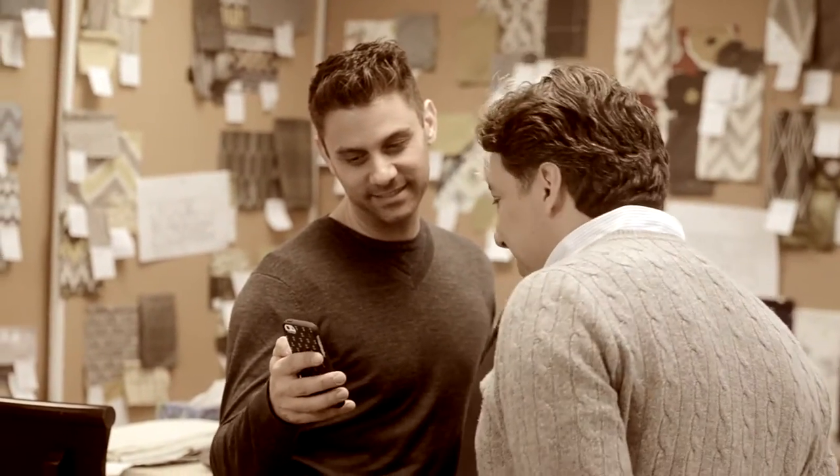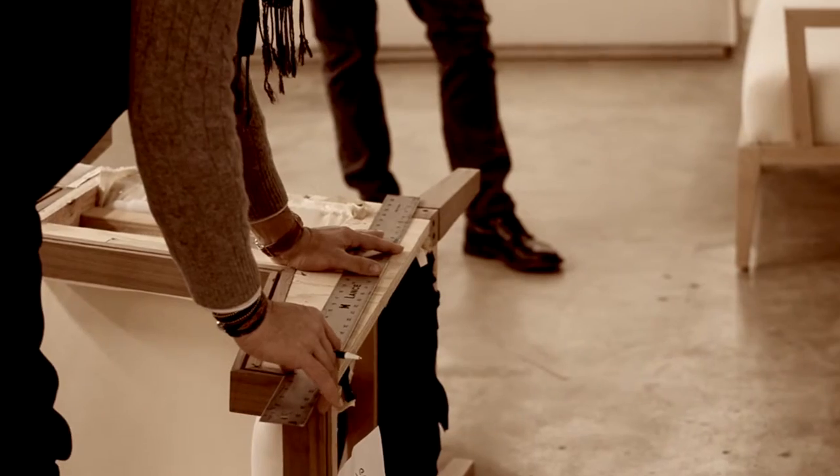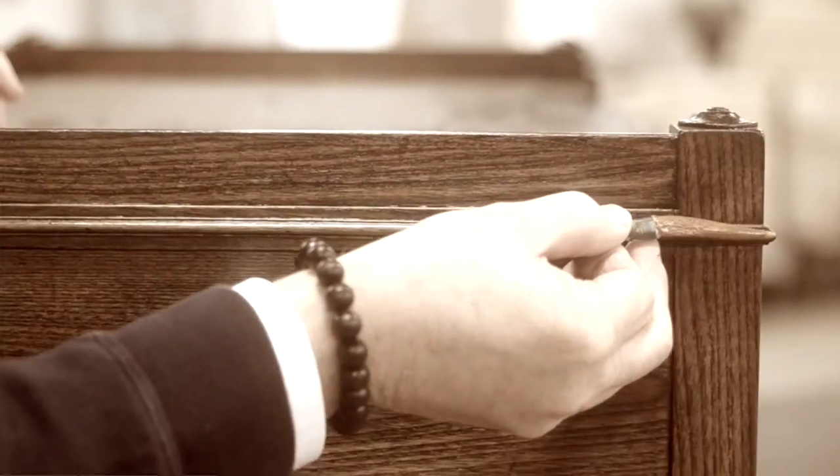I'm the crazy younger brother — that's pretty much the category I've fallen into, but I love it. And like any family, it's a lot of fun. It can be crazy, but it really is all about supporting each other. And there's this incredible passion for furniture and design and being really thoughtful about so many levels of ideas.